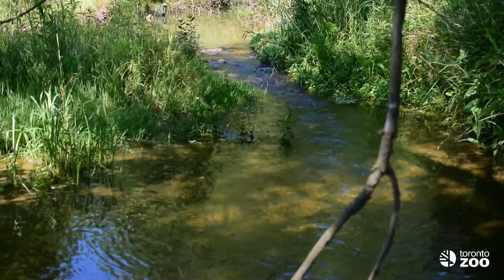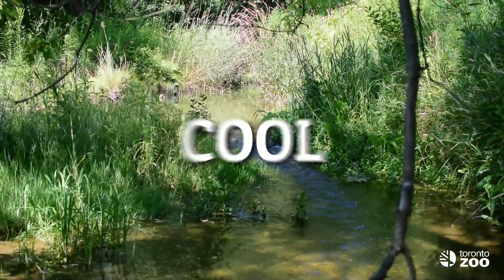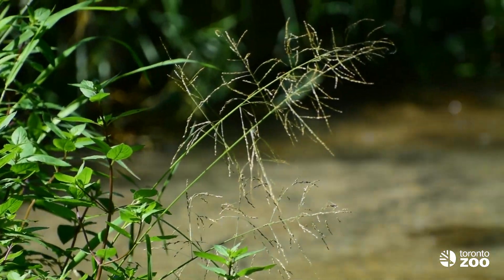About 80% of the population of redside dace in Ontario live within the Lake Ontario watershed right here in the Greater Toronto Area. Redside dace love streams with riffles and pools as we can see behind me here. They also need cool water to survive and will typically live in areas where the water is less than 23 degrees Celsius. They also need water with very low turbidity, which means that the water is clear. Redside dace also need overhanging vegetation on the stream banks because that is what attracts their main food source.